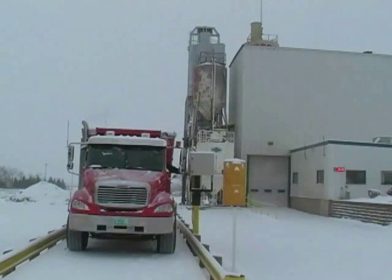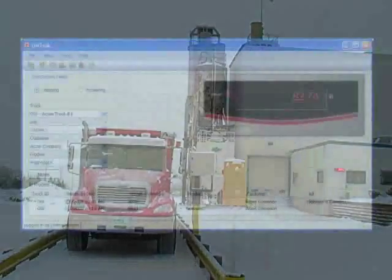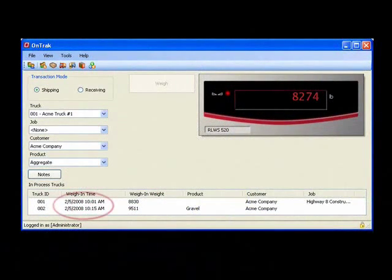Those trucks requiring a tare weight are directed to a scale where they use a weigh-in vehicle identification kiosk. This is where we establish an arrival time for the vehicle.